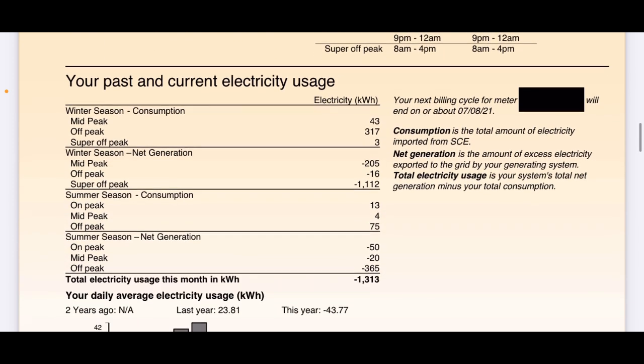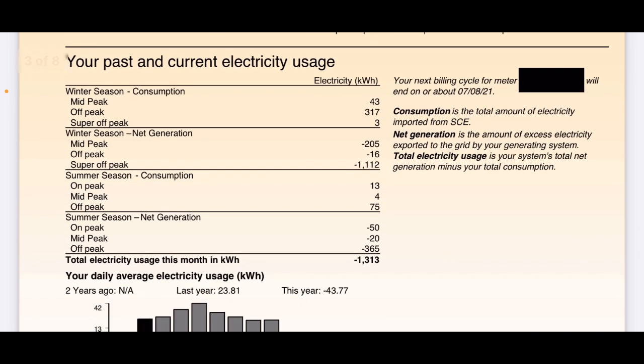Your past and current electricity usage — this shows what I've pulled from the grid and what I've sent to the grid: consumption and net generation. They're split up between winter and summer since I hit a billing period transition. But at the very bottom, you'll see that I sent 1,313 kilowatt hours more to the grid than I used. I'm doing a lot of overproducing right now, but I bought an oversized system for future use — we'll be getting a couple more electric cars and using the air conditioner a lot more.